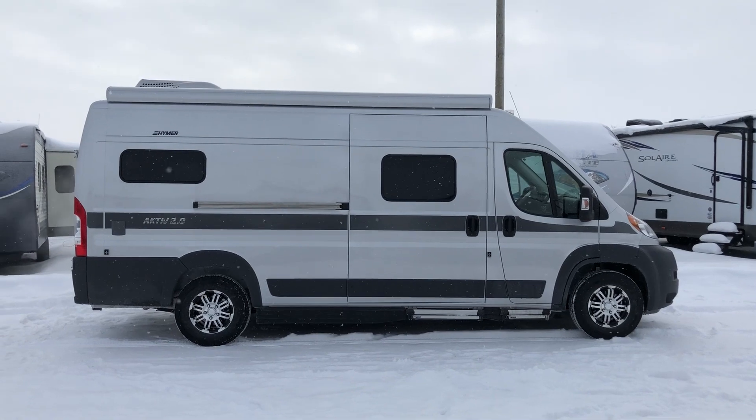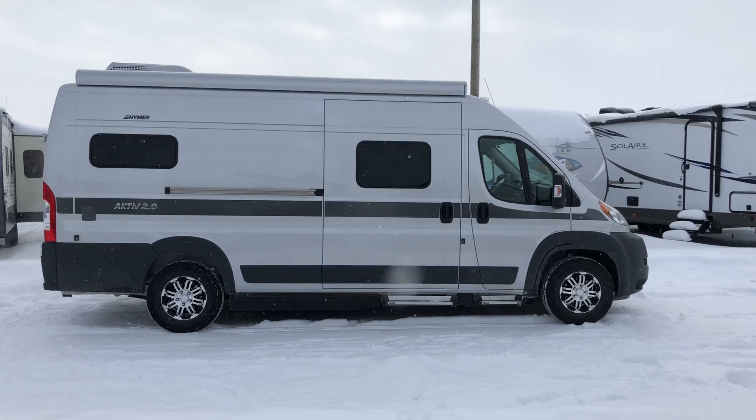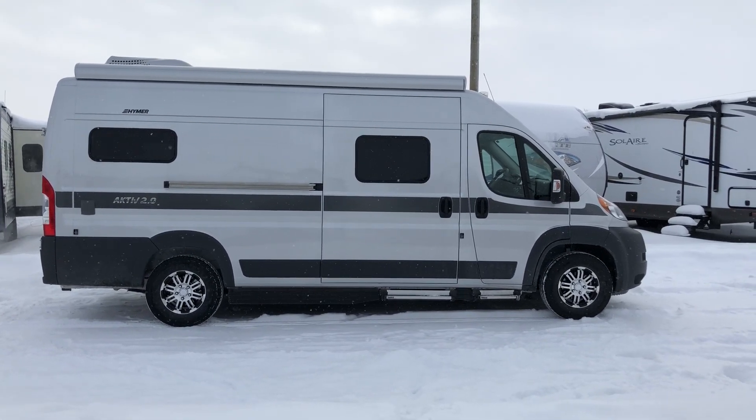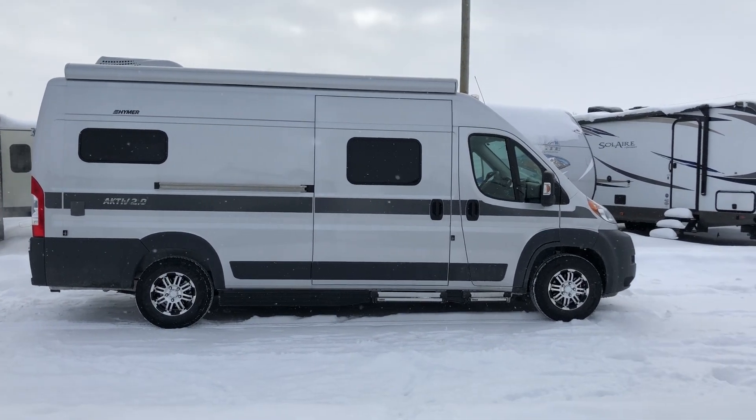As you can see it's a nice silver metallic gray color. Some things to note on this unit: it is a 3.6 liter gas engine, built on a Dodge ProMaster 3500 series chassis. The engine is also by Dodge.